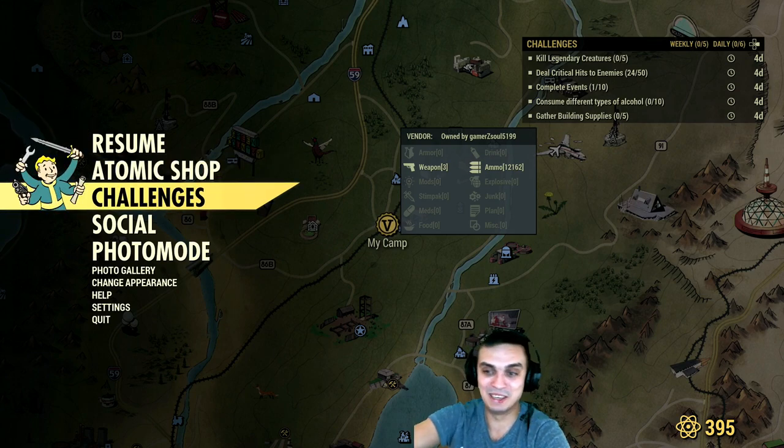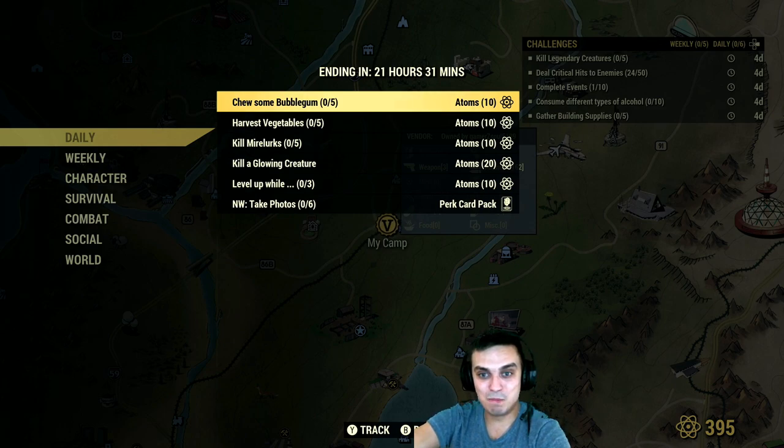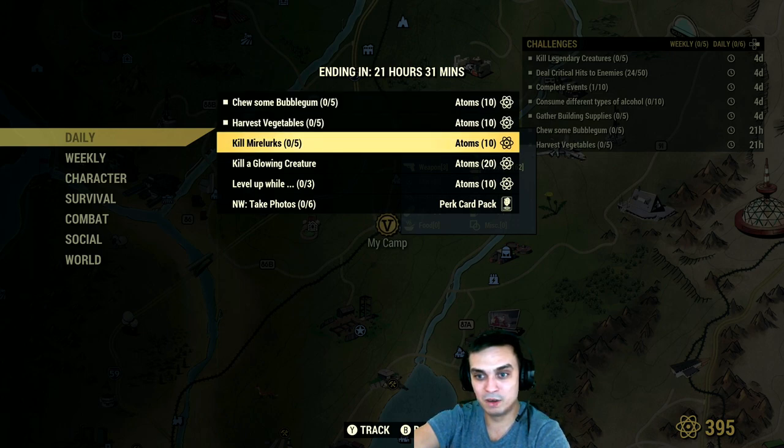Let's go to the daily challenges. Choose some bubblegum — pop five bubblegums and you get 10 Atoms. Harvest five vegetables and you get 10 Atoms — that's super easy. I don't think I have all the bubblegums but I'm gonna go check the vendors and see if they sell any.